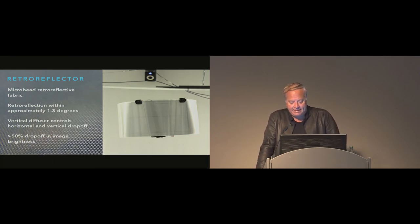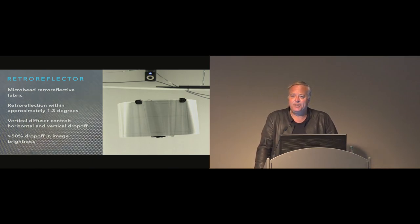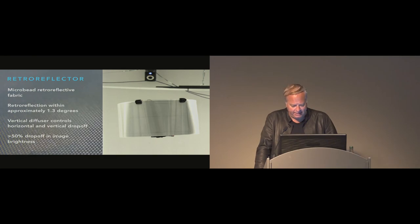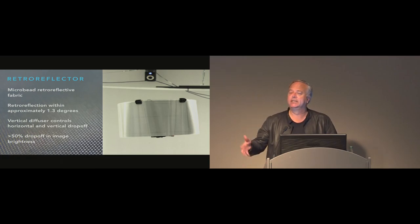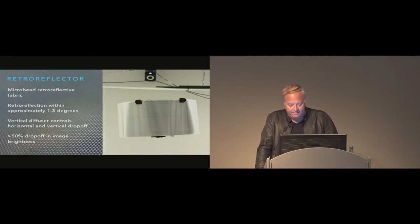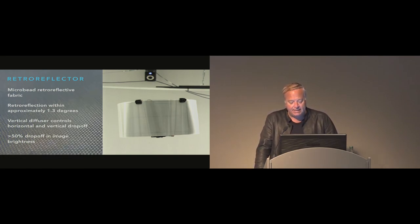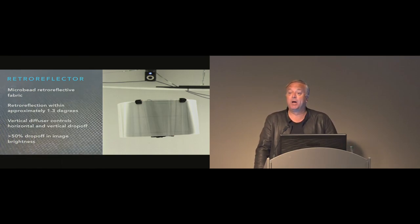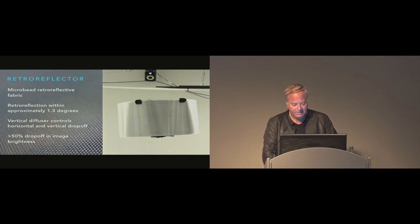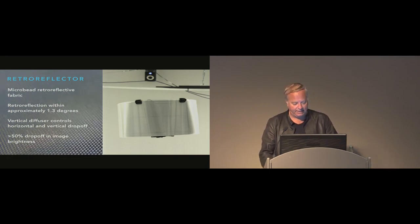The retroreflector fabric is very lightweight and allows the drone to reflect a projection from a particular angle precisely within 1.3 degrees. A critical component is the vertical diffuser, which diffuses light vertically while limiting it horizontally. We use an RPC Photonics diffuser with a 56-degree vertical scattering angle, allowing the drone to move up and down without a loss in brightness, and allowing the projector array to be mounted above the heads of users. As they move along, brightness changes 50% per degree — that's how the light field is created.